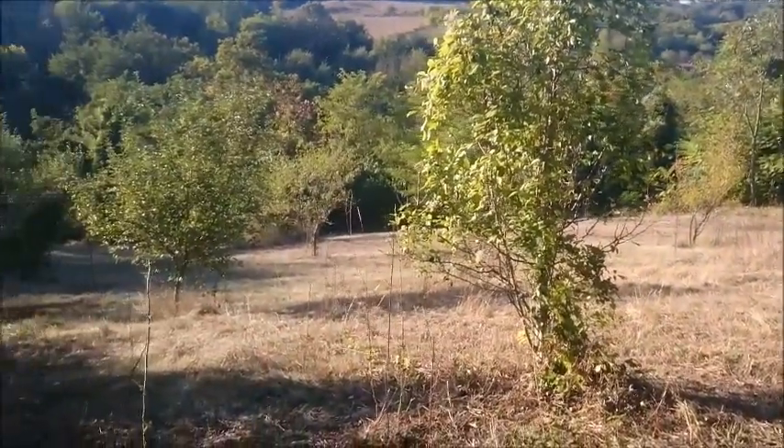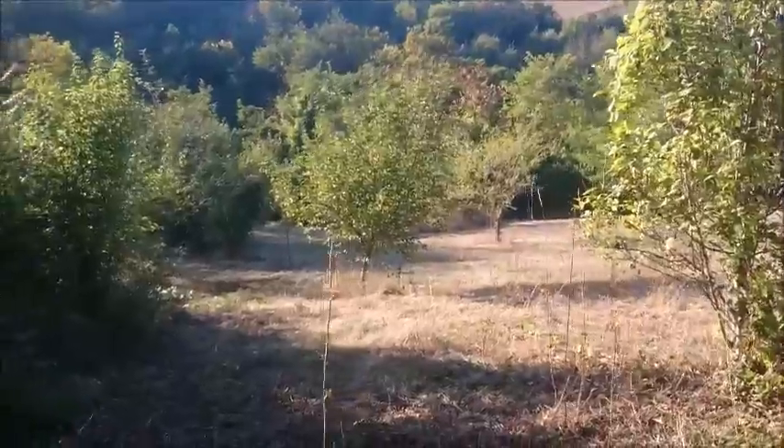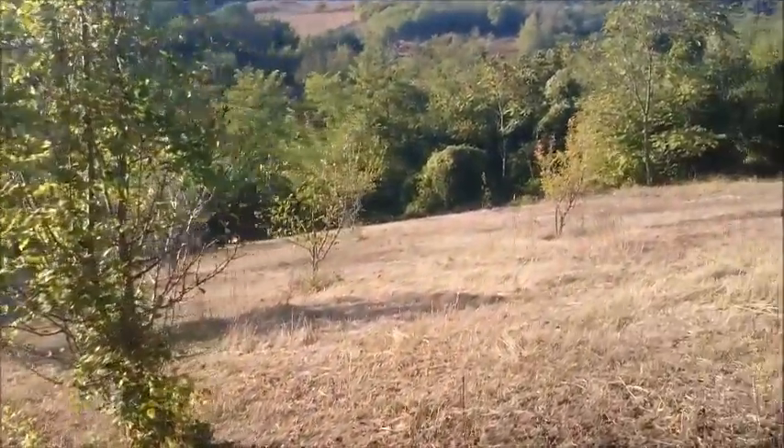We've got a variety of little trees here — half a dozen plum trees, three or four apple trees, and down the bottom there's some hazelnut trees.